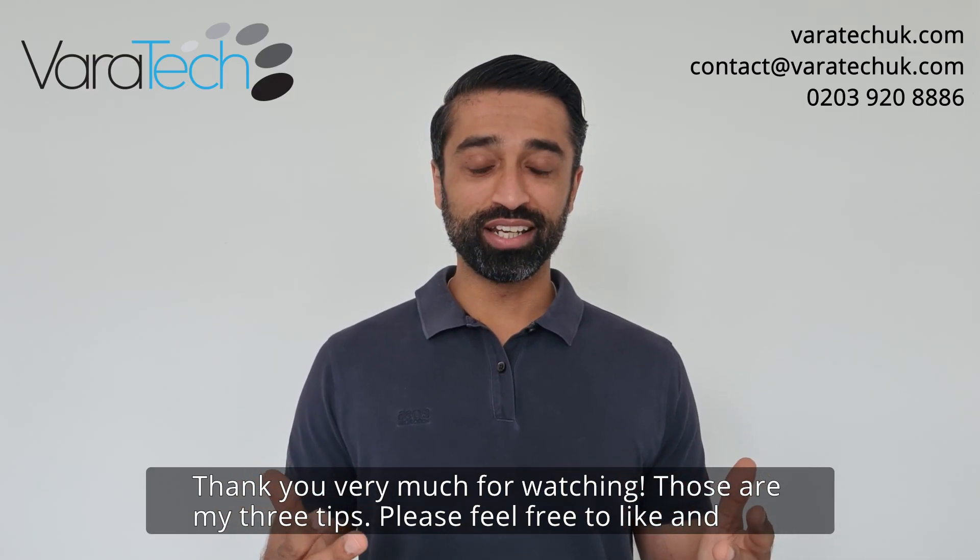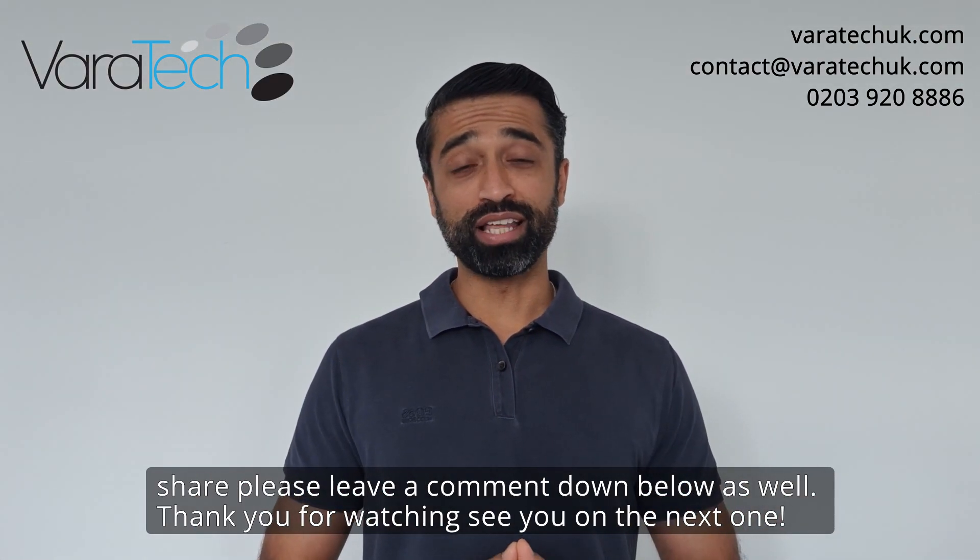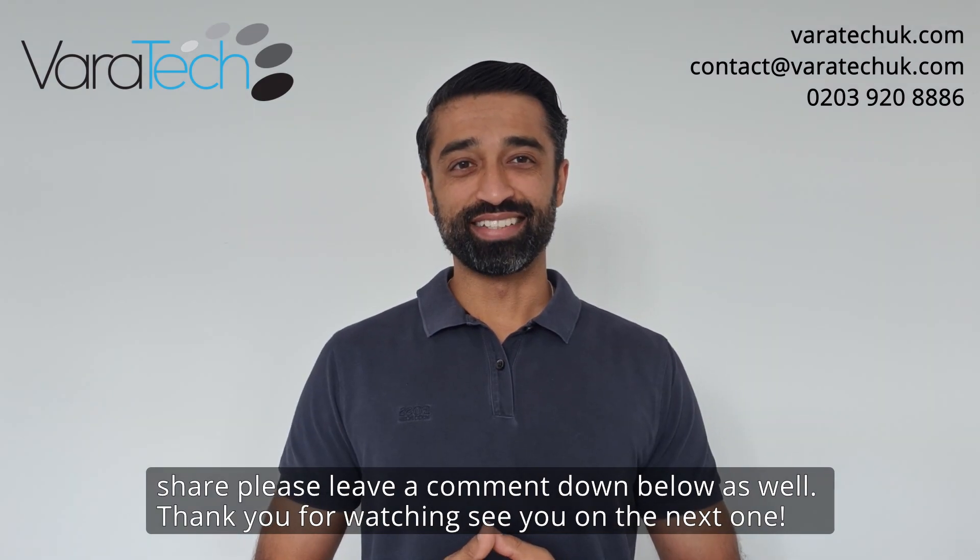Thank you very much for watching. Those are my three tips. Please feel free to like and share, and leave a comment down below. Thank you for watching — see you on the next one.